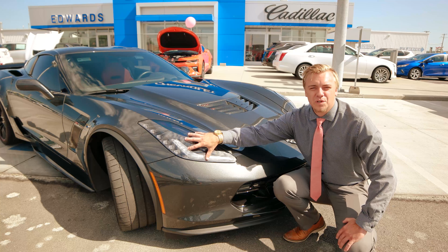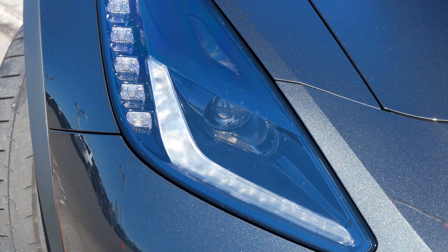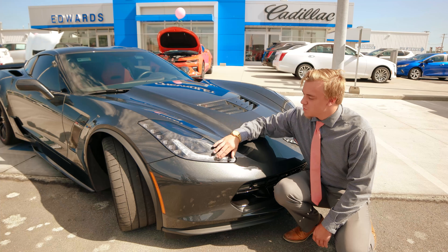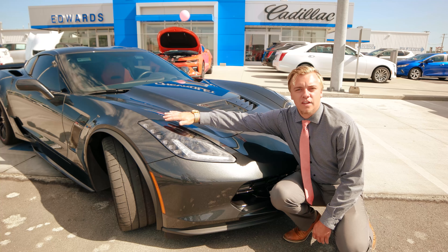Up front on the Z06 Corvette, we do have HID headlights — that stands for high intensity discharge — so you can definitely see what's coming in front of you even at high speeds. We also have daytime running lights, and out on the side you do have your LED blinkers.